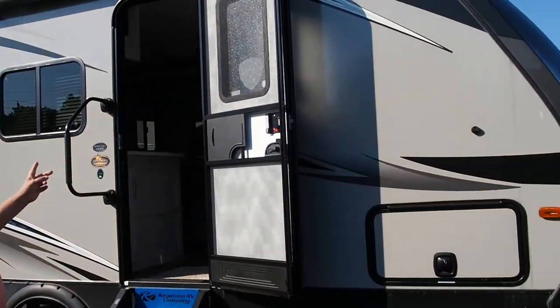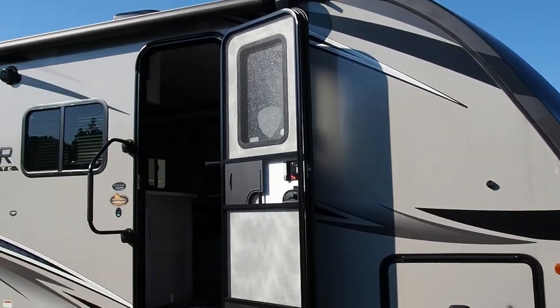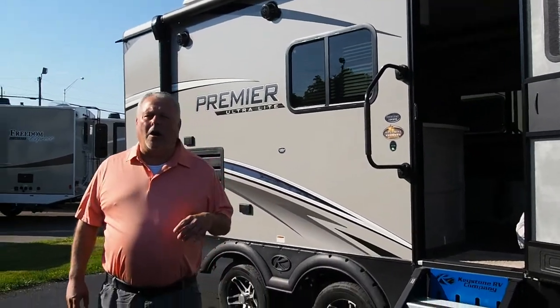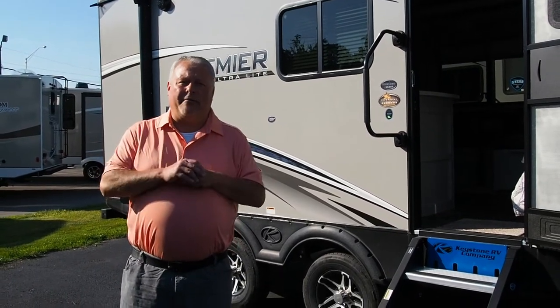We're going to take a look here at the 2019 Bullitt Premier 19 FBPR. This is one of Keystone's higher-end ultralight travel trailers.